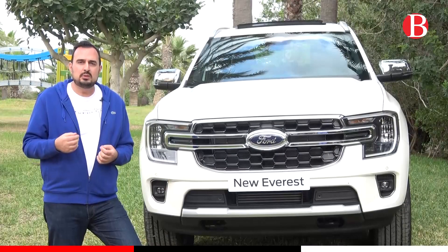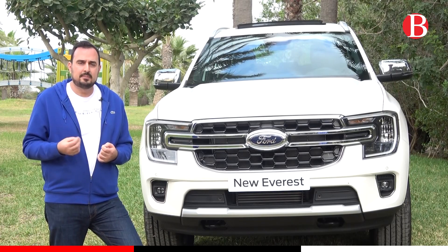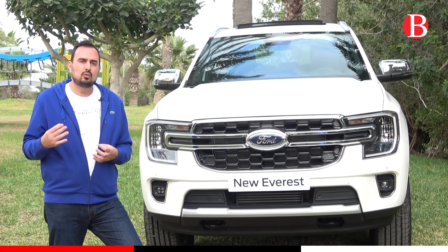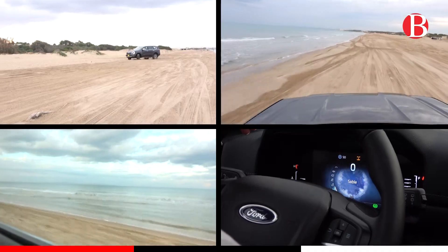Nous avons aujourd'hui disponible en Tunisie la version Limited, disponible à 290 000 dinars. Nous espérons, en début d'année 2024, recevoir la version XLT, qui est une version tournée plus sport à 260 000 dinars. Merci.